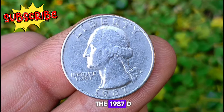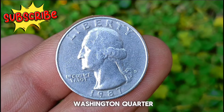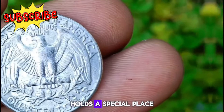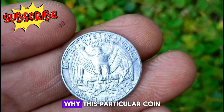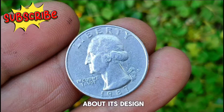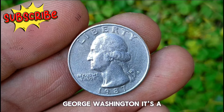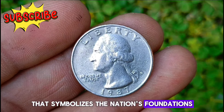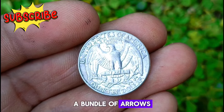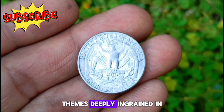Next, a closer look at the 1987 D Mint Mark Washington quarter — a true gem. Known for its stunning silver color and uncirculated condition, it holds a special place in the hearts of collectors. The obverse features a timeless portrait of George Washington, the first President of the United States. On the reverse, a majestic bald eagle soars above a bundle of arrows with olive branches below — imagery representing strength, peace, and unity, themes deeply ingrained in American history.